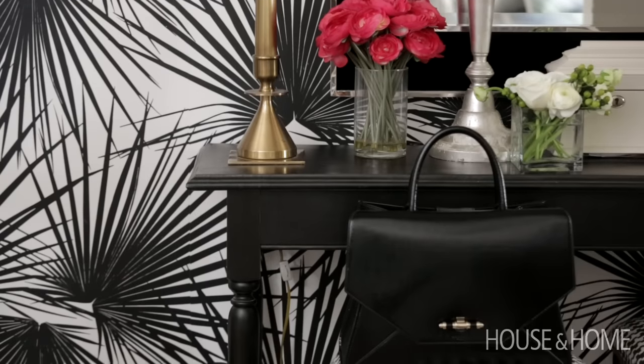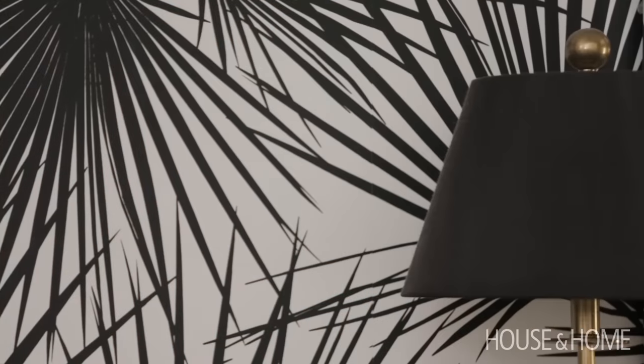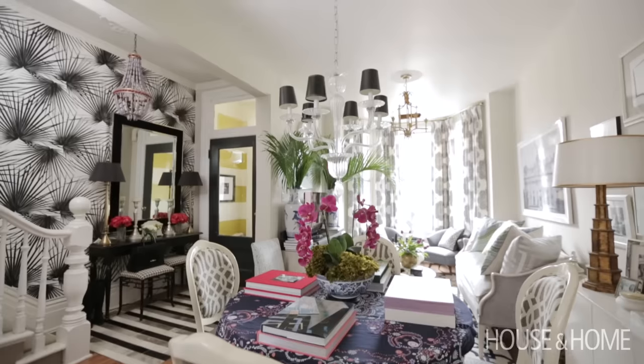We lived in this house for about seven years before we did anything and it was tiny and dark and just really really dreary. So when I decided to redo the house, I decided to go with really big bold pattern in calculated spaces. The wallpaper in the foyer, for example — the foyer is completely open to the dining room.